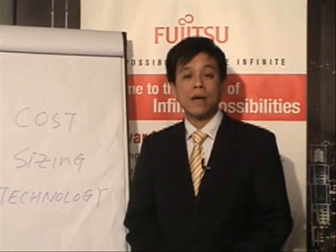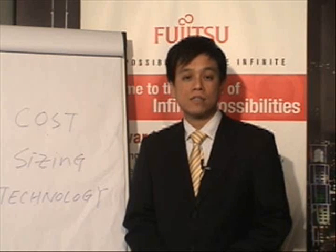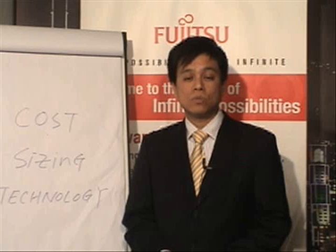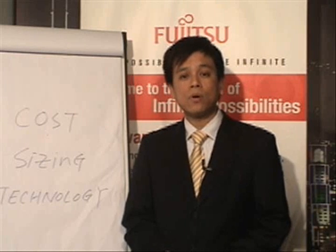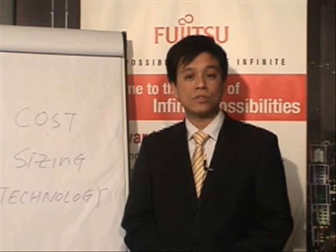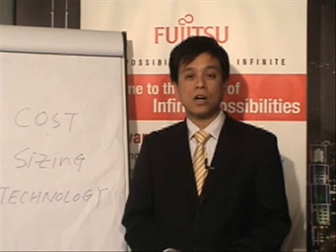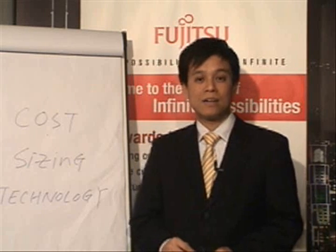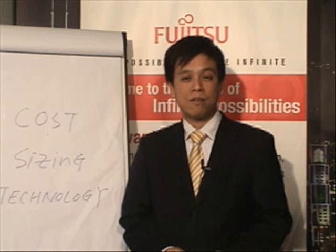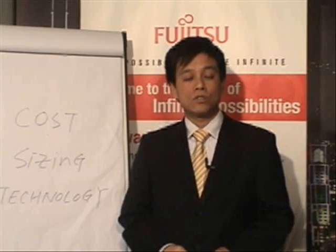Finally, we strongly recommend that businesses engage an experienced and flexible consultant to help them plan ahead. As our experience at Fujitsu tells us, it is very important to take a proactive approach to managing your IT resources so that you can respond to business change and challenges efficiently and effectively. Today we have talked about what server consolidation is and how it can benefit businesses. Start planning today for the future. Thank you for joining me today.